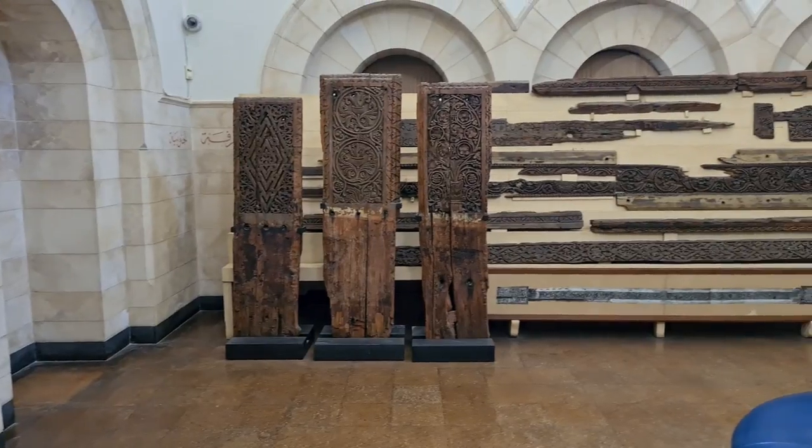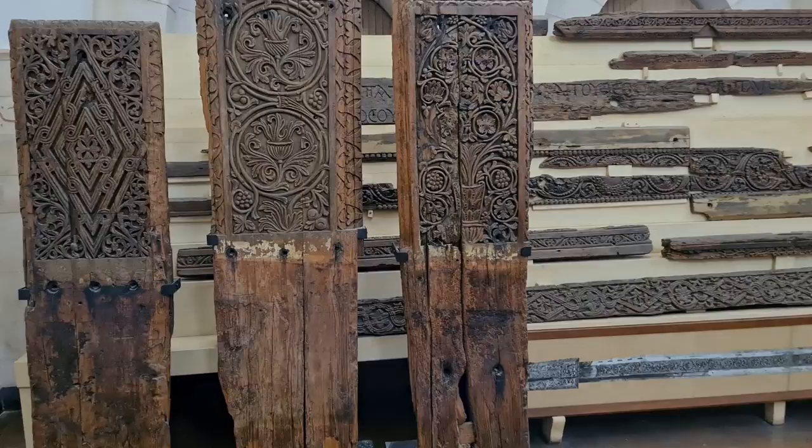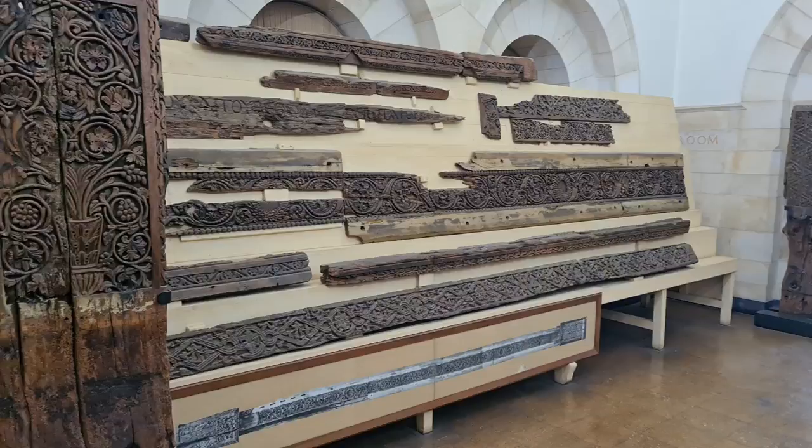At the Rockefeller Museum in Jerusalem, built by the British, there is something breathtaking to see. This is from Al-Aqsa Mosque — the place that Muhammad, according to tradition, reached, and then went to the foundation stone, into heaven, and met God himself.